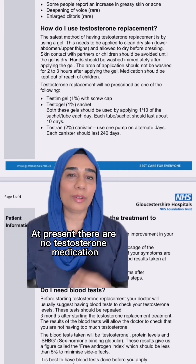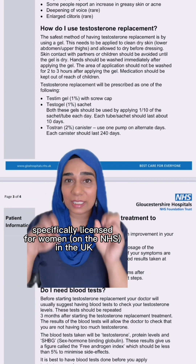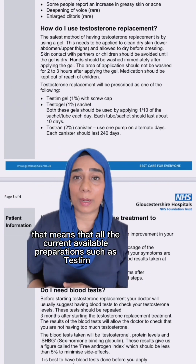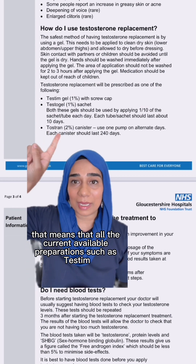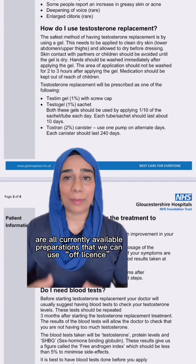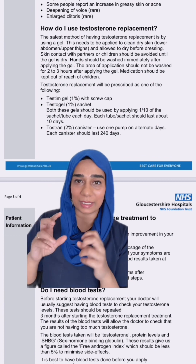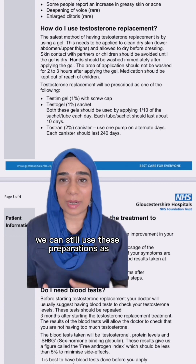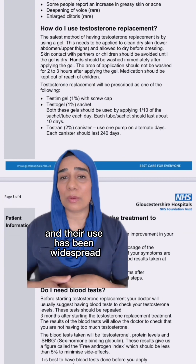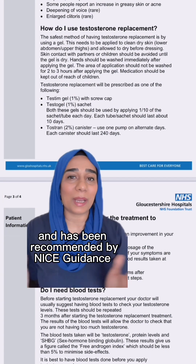At present, there are no testosterone medications specifically licensed for women in the UK. That means all the current available preparations — such as Testim, Testagel, and Tostran — are off-license preparations. We can still use these preparations as there is clear evidence that they're effective, their use has been widespread, and it has been recommended by NICE guidance.